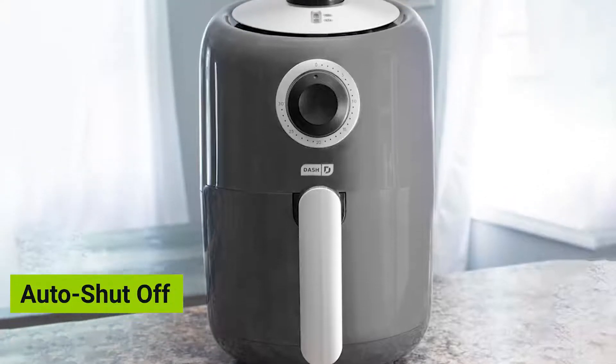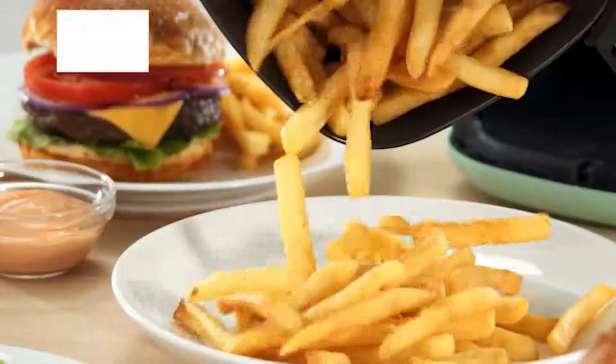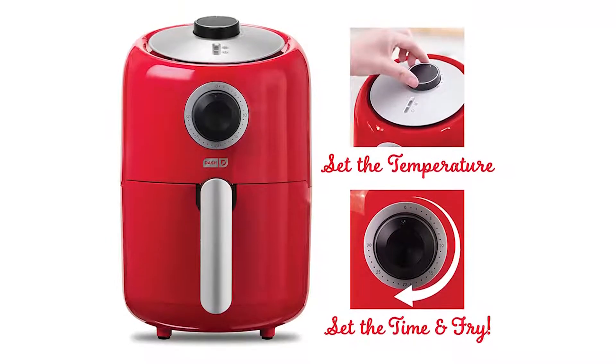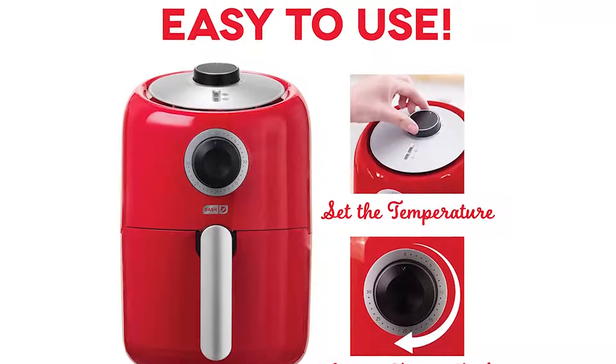This air fryer's auto shutoff function prevents overcooking, while its cool-to-touch housing and handle makes it safer and worry-free. Featuring a digital display, it lets you choose from five presets or manually control its temperature to achieve a more personalized frying experience.